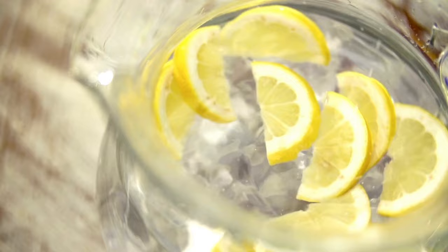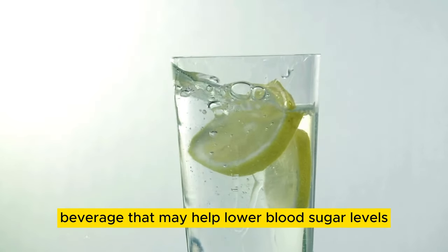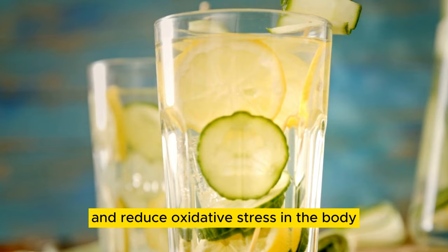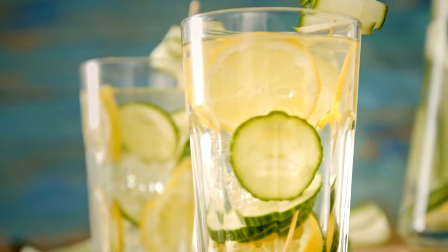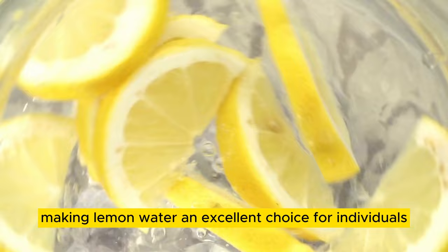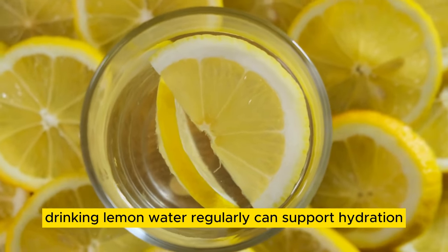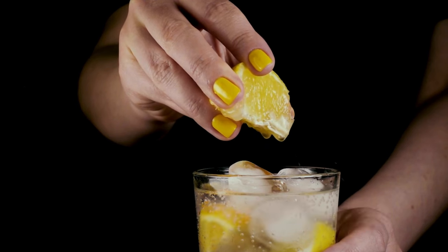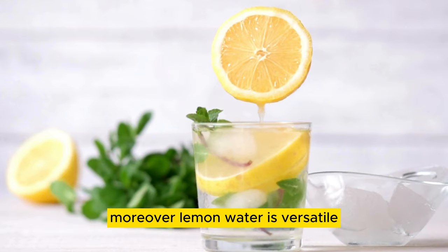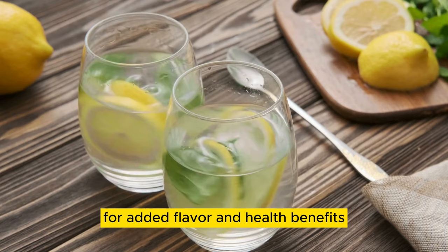Number 03: Lemon Water. Lemon water, made by squeezing fresh lemon juice into water, is a simple yet effective beverage that may help lower blood sugar levels. Lemons are rich in vitamin C and flavonoids, which have been shown to improve insulin sensitivity and reduce oxidative stress in the body. Additionally, the low glycemic index of lemons ensures that they have minimal impact on blood sugar levels. Drinking lemon water regularly can support hydration and may contribute to better blood sugar control. Moreover, lemon water is versatile and can be enjoyed cold or warm, with the option to add other ingredients like mint or ginger for added flavor and health benefits.